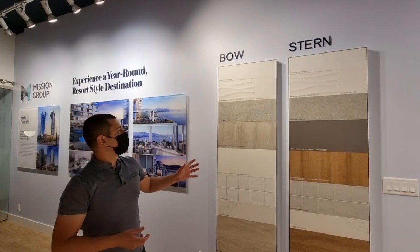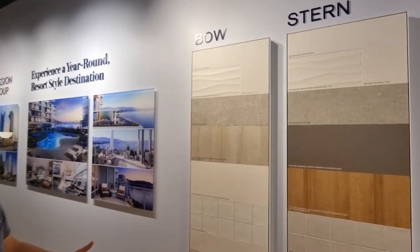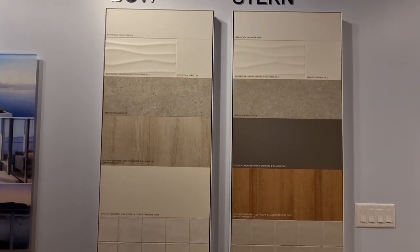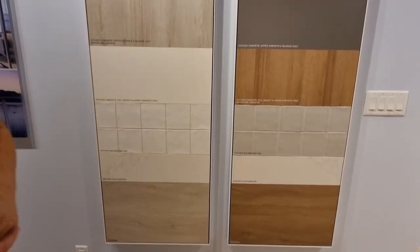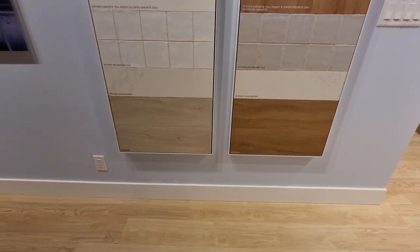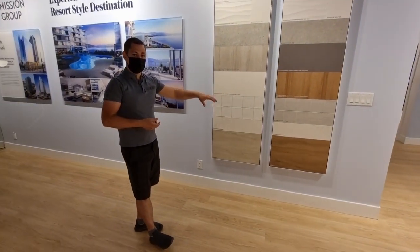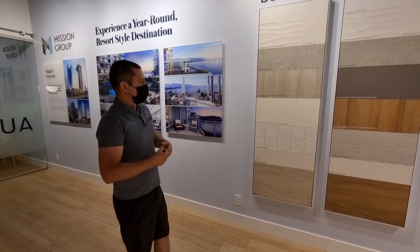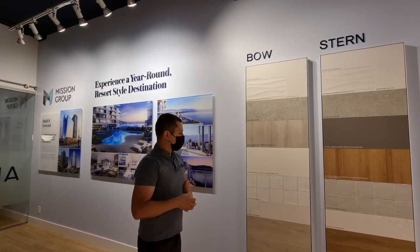There are two color schemes, and they are Bow and Stern — appropriately named for the Aqua Boat Club and lakefront resort. Bow is a little bit lighter of a color scheme. Stern is going to be the darker style with a grayer kitchen cabinet; the upper island and flooring will be a little bit more of a warm wood tone. Bow is what most people will probably choose to make the rooms lighter — this is my favorite right here.